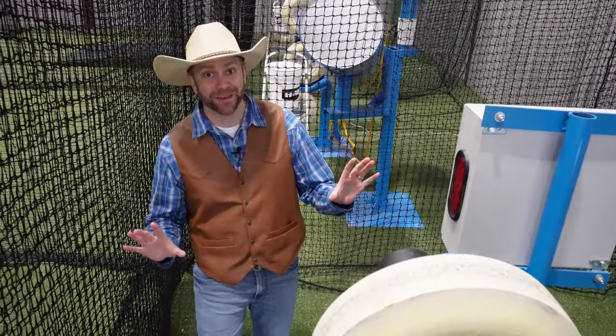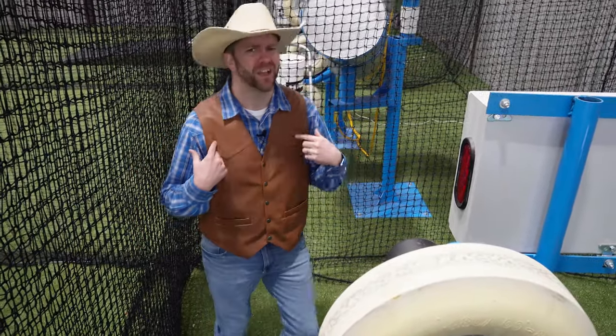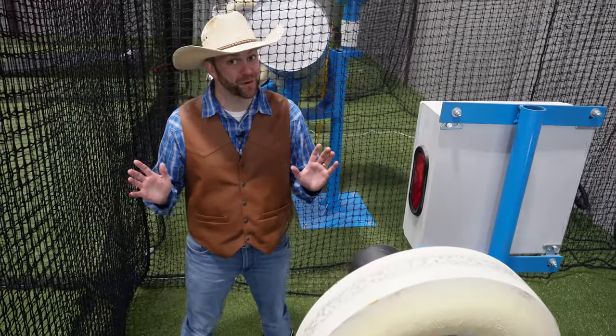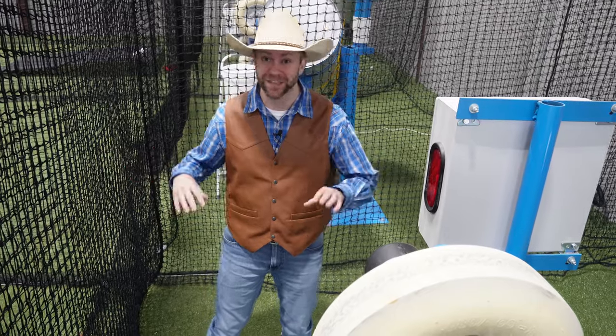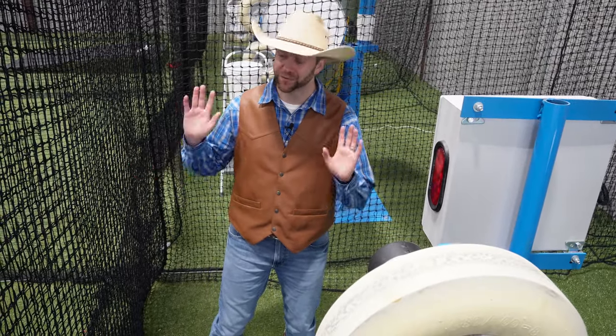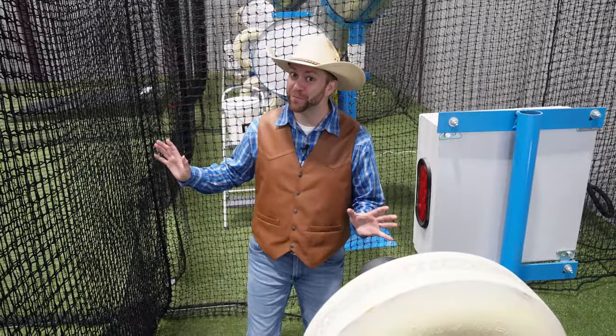That was so fun. I absolutely love getting to see these machines and how intricate they are and how they work. But I don't just want to look at the machine — I want to see how my hitting skills are. It's been a long time since I've swung a bat, and it's a skill you have to work on to get better at. Practice makes perfect. You're never that great at something the first time you do it — you have to work at it, just like riding a bicycle.